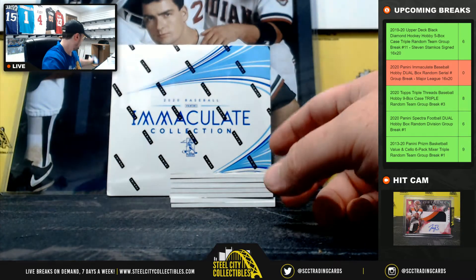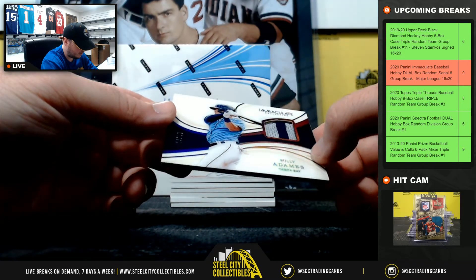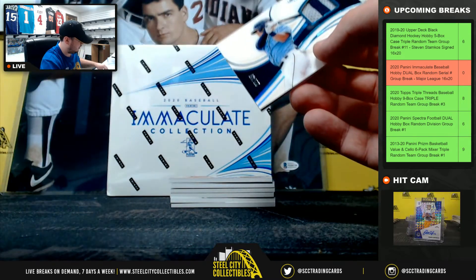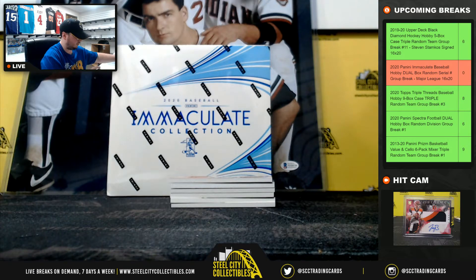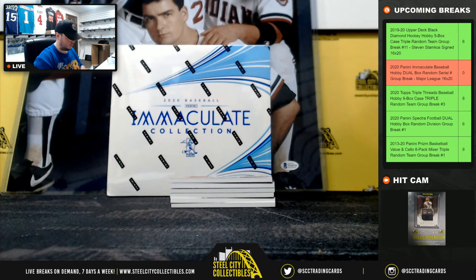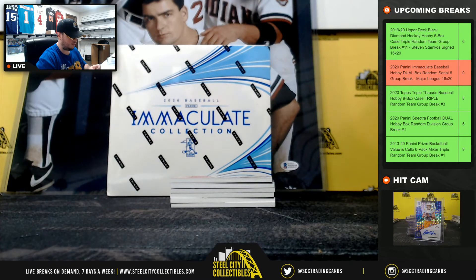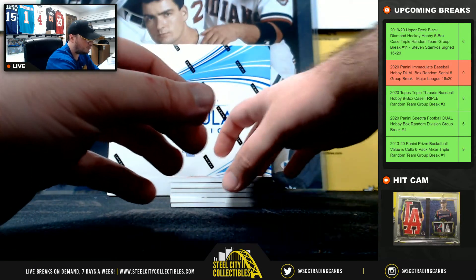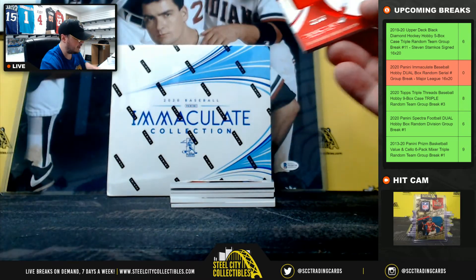Good luck everybody. We have Willie Adams, 22 of 49. Nice patch there, going to William.